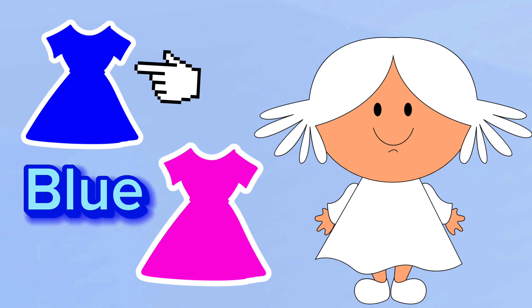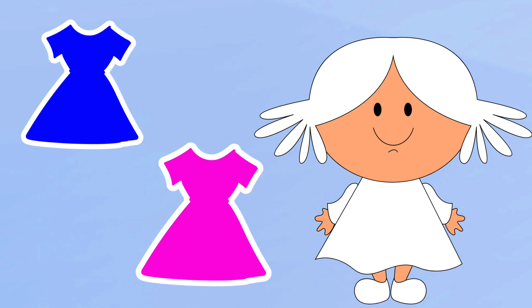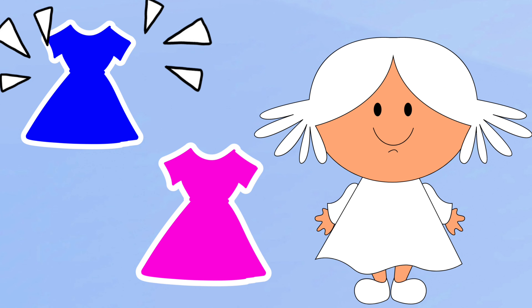This is a blue dress and this is a pink dress. What dress would Sarah look pretty in? I think she should wear the blue dress.